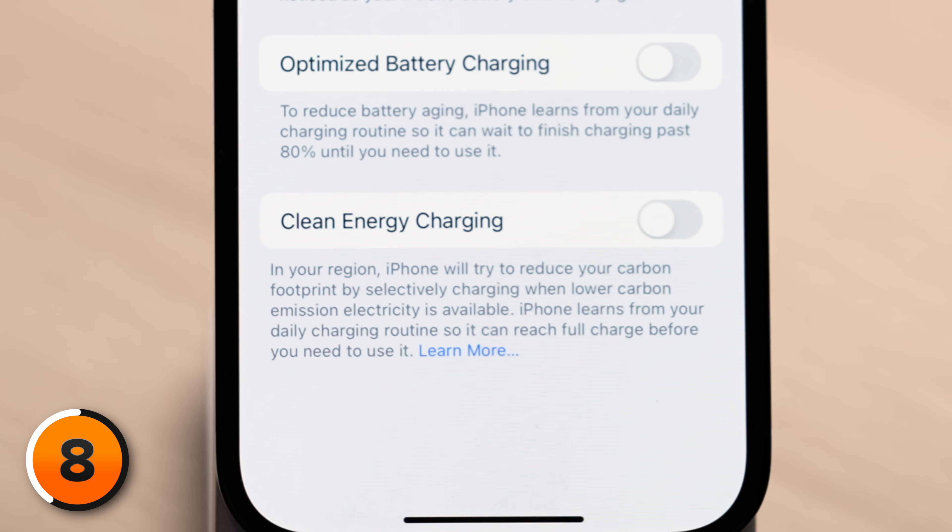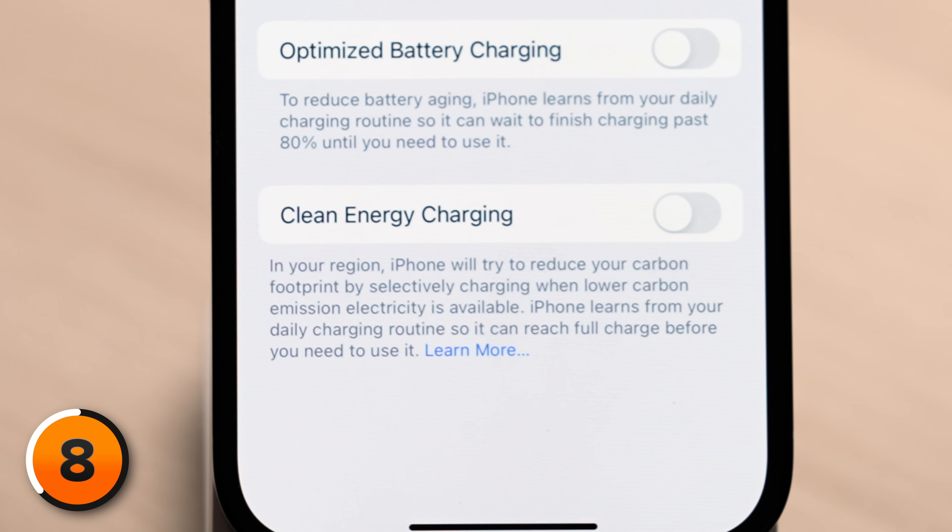The same is true for clean energy charging — a new iOS 16 feature that selectively charges your iPhone when lower emission options are available. We don't really know how it works, and it requires other settings to be turned on. To think that turning on this switch is going to drastically reduce your carbon footprint is misguided.